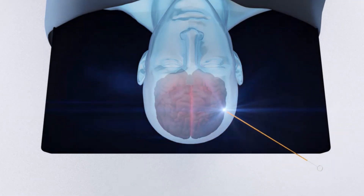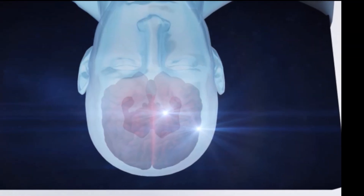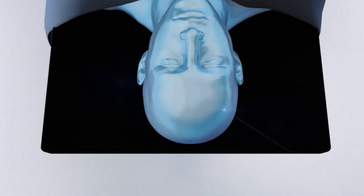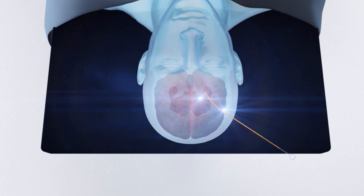In a freehand shunt placement, no navigational information is available to help align the catheter trajectory. Variations in patient anatomy and anatomical landmarks can make it difficult to ensure the surgeon is on the right path before passing the shunt catheter into the brain. In addition, deflection of the catheter stylet during insertion cannot be detected, so even the most experienced surgeon with a well-aligned trajectory can still miss the ventricle.